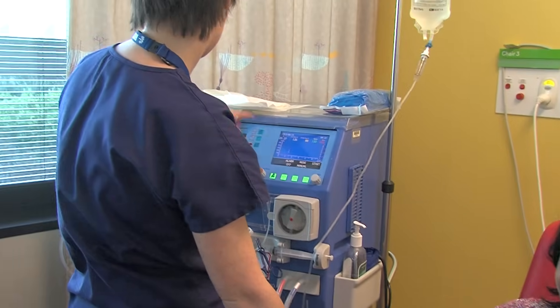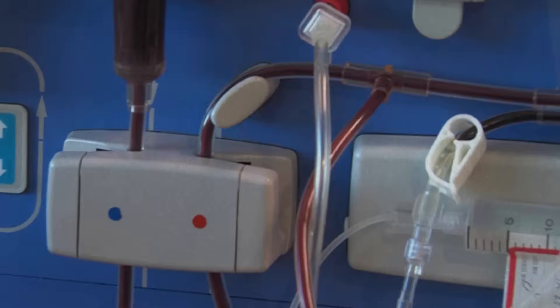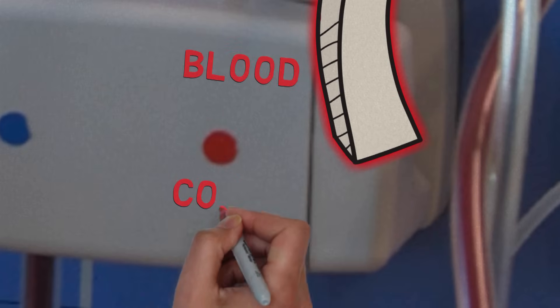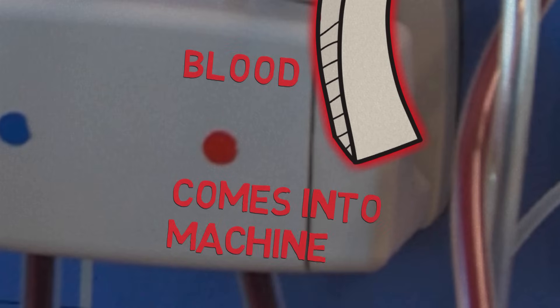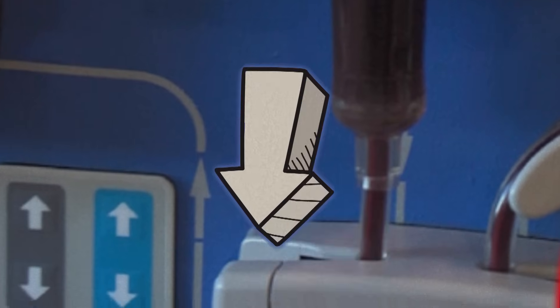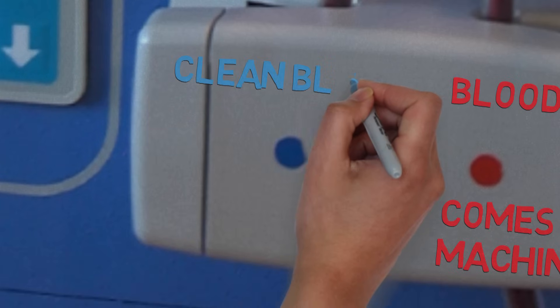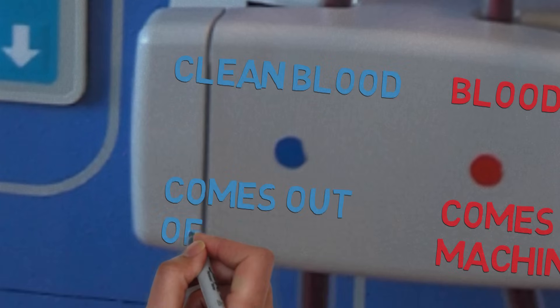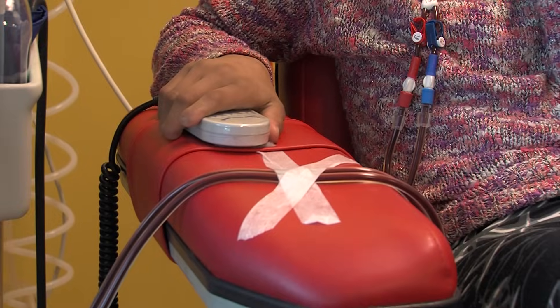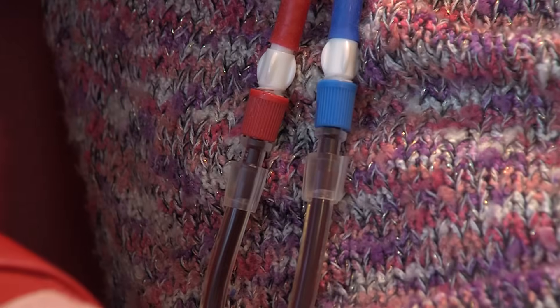I have two tubes. The red tubing will take my blood out a bit at a time and put it through the machine. Once my blood is clean, it will come back into my body through the blue tube. Most of my blood is still going around my body.